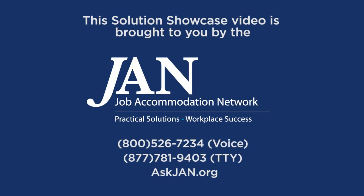This Solution Showcase video is brought to you by the Job Accommodation Network, JAN. Practical Solutions, Workplace Success. 800-526-7234 Voice, 877-781-9403 TTY, AskJAN.org.